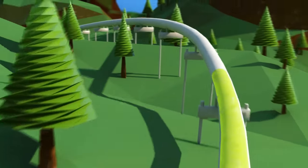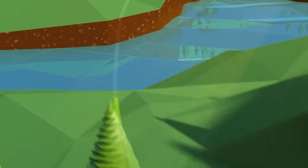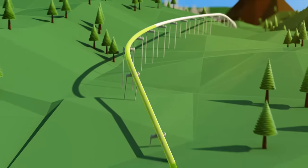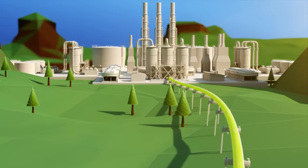Depending on the source of the natural gas, it may need to be transported to a liquefaction facility. The gas is transported by pipeline and can travel hundreds of miles or just a few feet to a liquefaction facility, depending on where the gas treatment facilities are located relative to the liquefaction plant.